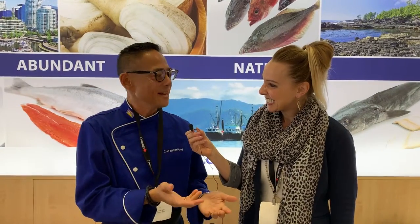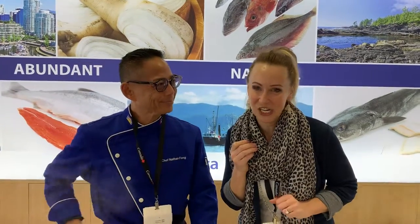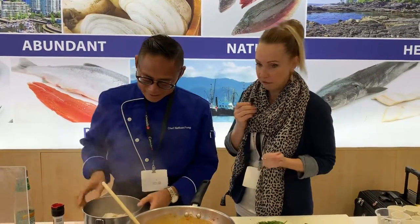This is probably my 10th time here in Brussels. It's the largest seafood show in the world. There's also Boston, which was last month, and there's China coming up in the fall, but this is where all the big deals are made. Anything in seafood, you can find it here. We're going to see what Nathan is cooking up — some beautiful seafood from BC.